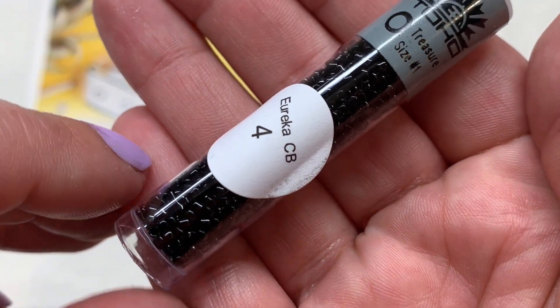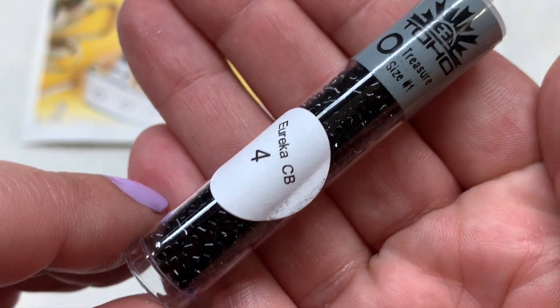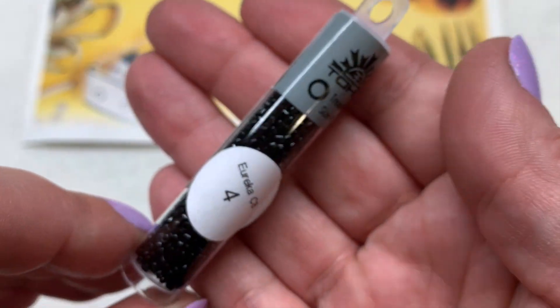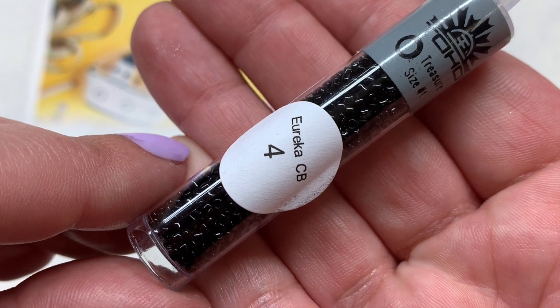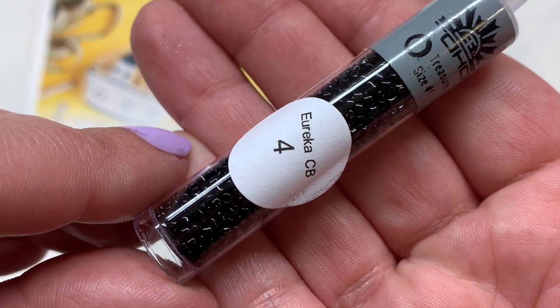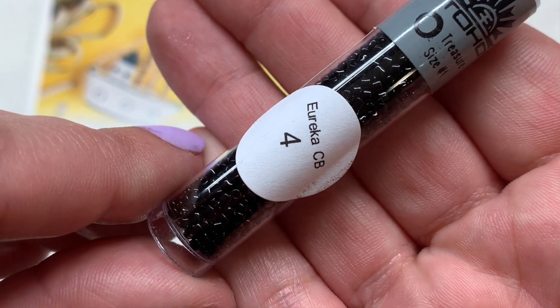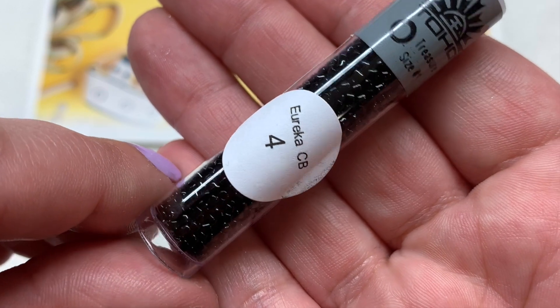Our next tube contains Toho Treasures in the 11/0 size — another two-and-a-half inch tube in what looks to be an opaque black or jet with that glossy finish. These you can use in place of Miyuki Delica beads; they have that cylindrical, very uniform shape, great for brick stitch, peyote stitch, bezeling, and all sorts of things.